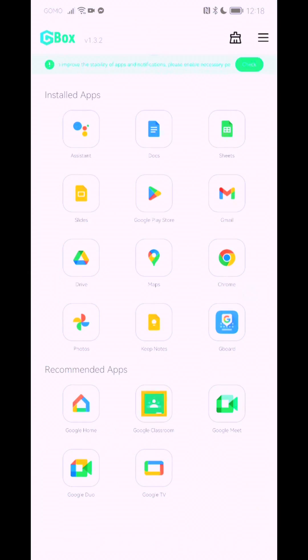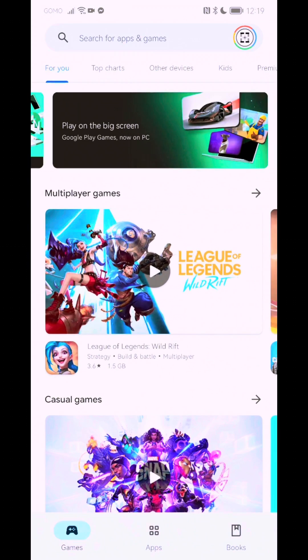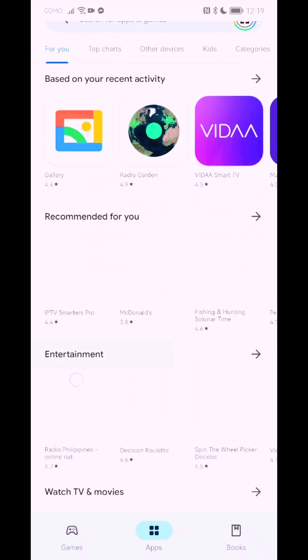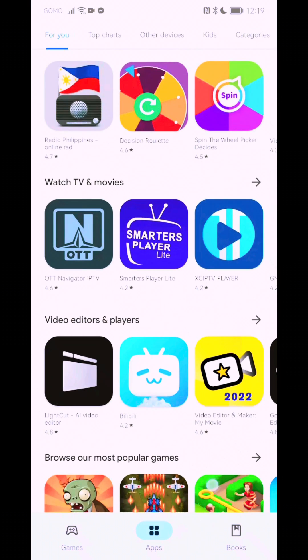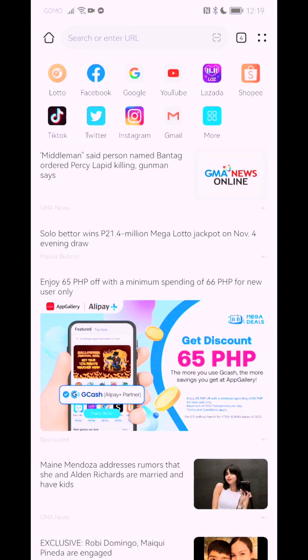But when it comes to versatility, we have a new app called Gbox. It's an application that allows you to use Google Mobile Services within the Huawei ecosystem, and as you can see here, I was able to stream applications and install them virtually on my phone.